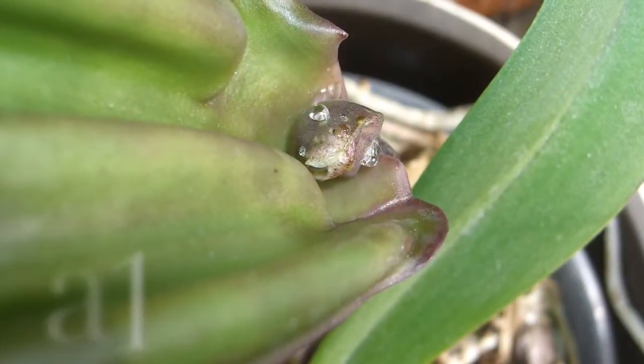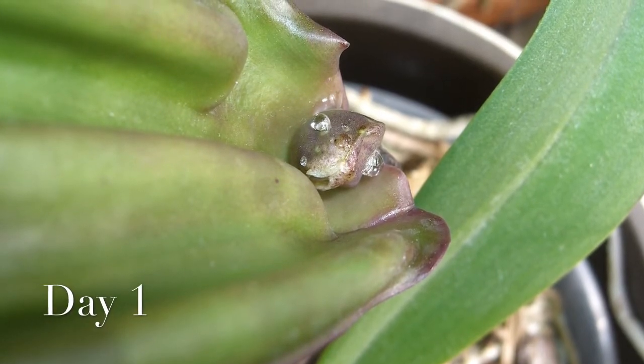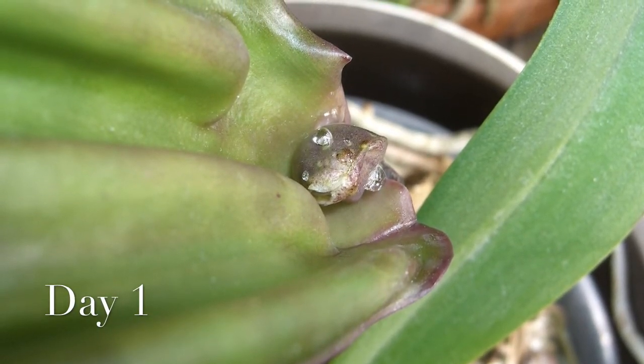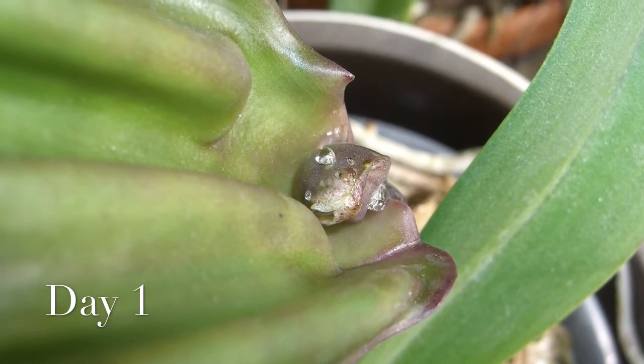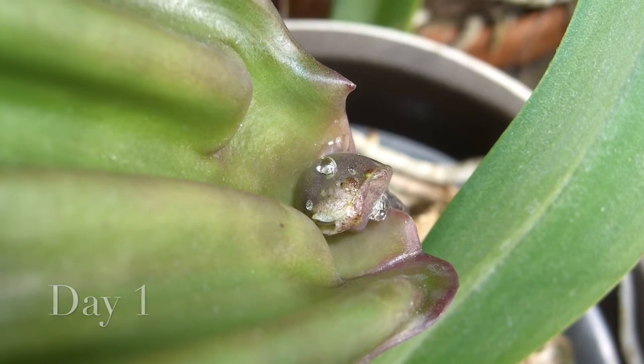Now here's my beloved cattleya cross from Cattleya Pamela Hetherington and BLC Jeweller's Art. In the beginning everything looked fine. The sheath was as small as last year — the buds would break through in the end, wouldn't they?